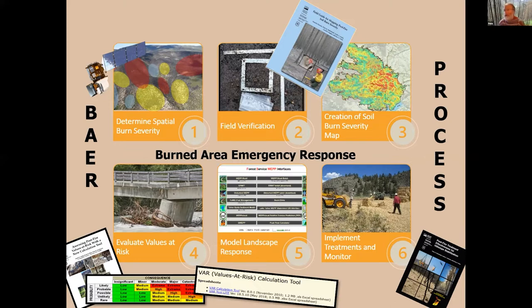Jamie covered the BAER — Burned Area Emergency Response — process pretty well. It's a six-step process we use to evaluate burn severity with satellite imagery. We go to the field, measure things, create a burn severity map, look at values at risk, then focus on landscape response, and lastly treatments. The BAER process is well established and pretty uniform across the country — and it's the same process used overseas in Australia, Canada, Greece, and Portugal.